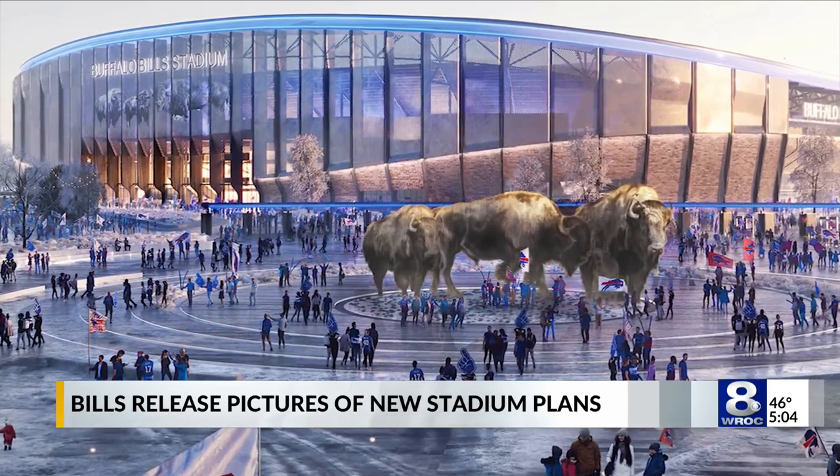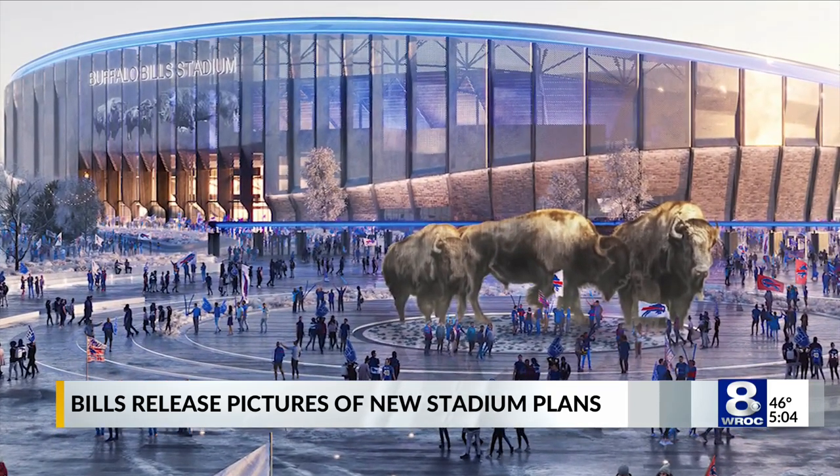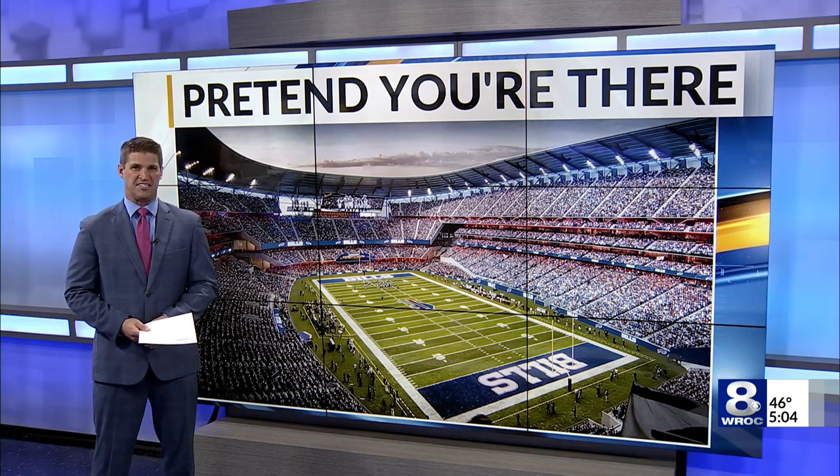There is a metal mesh on the exterior that is intended to divert wind and prevent it from becoming a factor inside the stadium. Groundbreaking for the new stadium is expected next year, with the new building hosting its first game during the 2026 season.